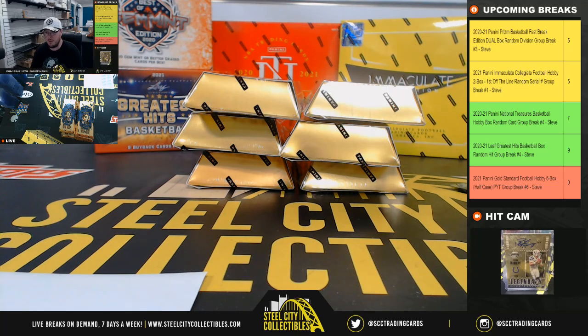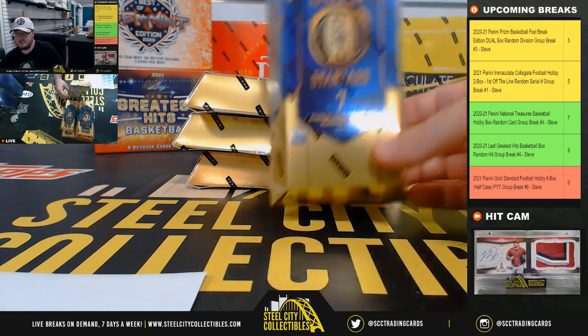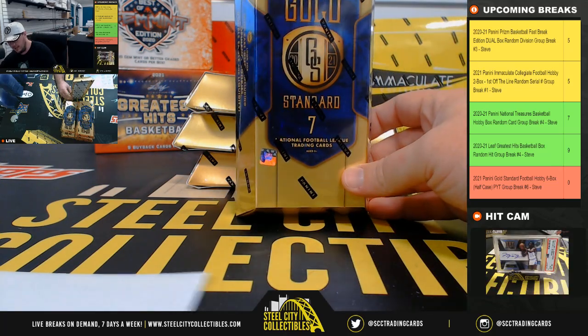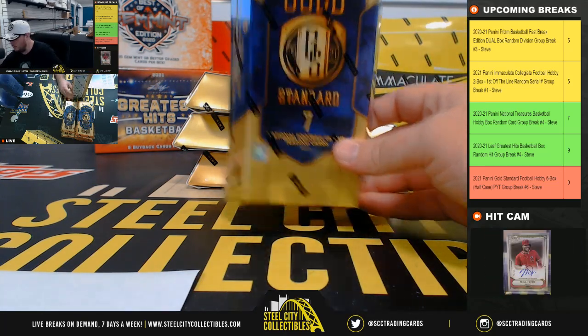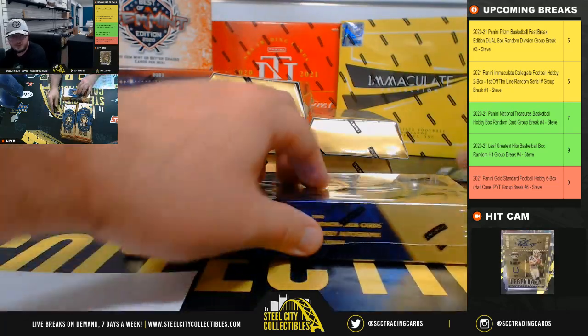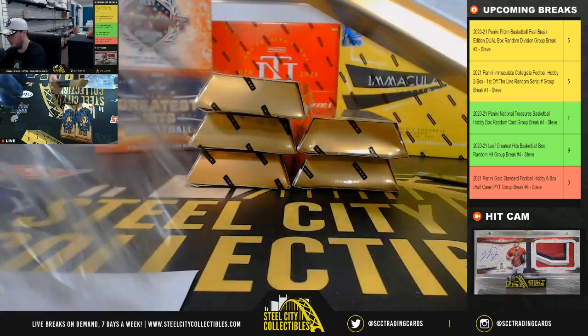Alright everybody, our next break: 2021 Panini Gold Standard Football 6-box pick your team group break number 6. We already have all the teams here, we know the rules. You'll get whichever cards are pulled from your teams. Good luck everybody.